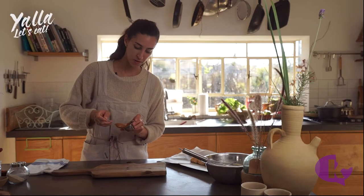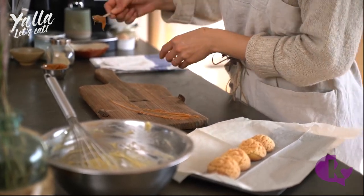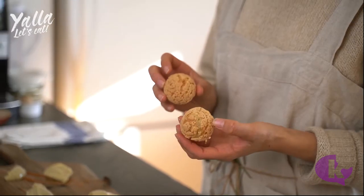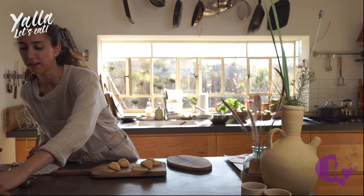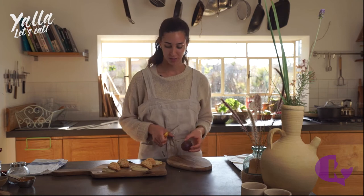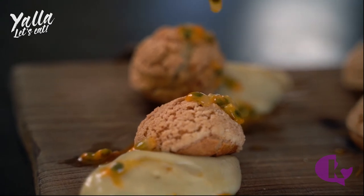On the bottom, I'm going to spread some salted caramel ganache. Last but not least, I have the pâte à choux that I baked with a sablé dough on top, which makes it extra crunchy. And for the final touch, a passion fruit that I picked from the tree outside. I'm going to balance the sweetness and the saltiness with a little bit of sourness.